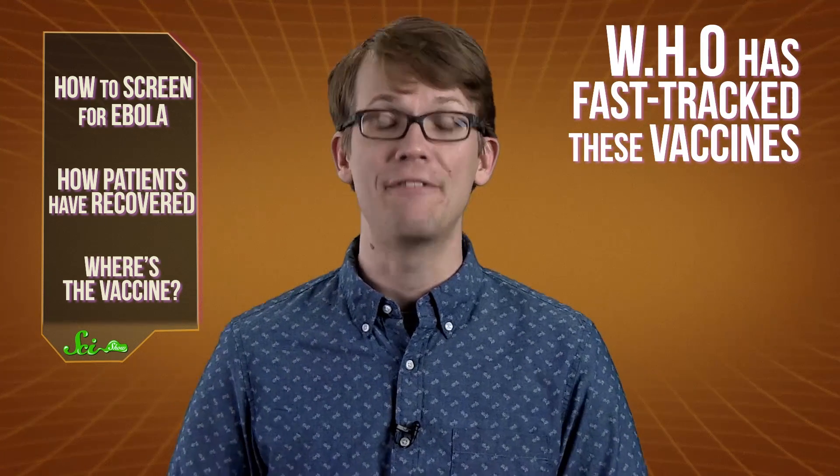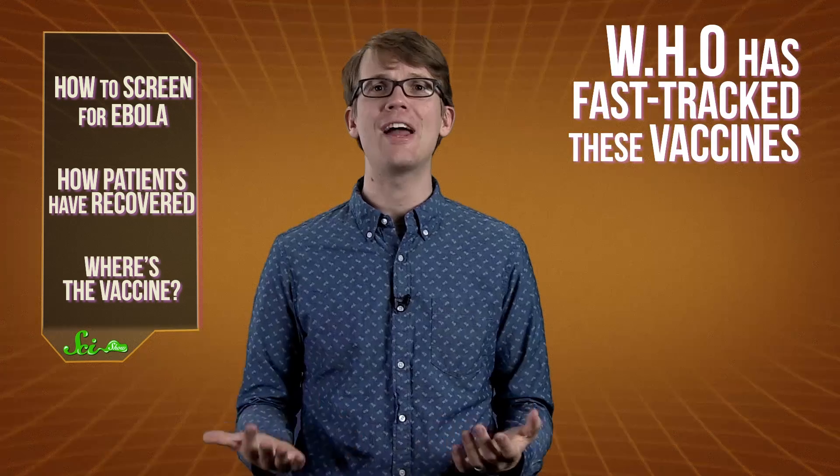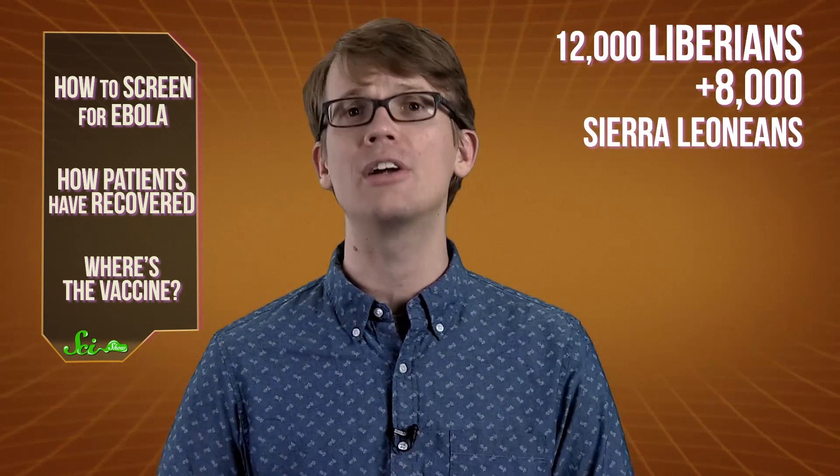Meanwhile, Canada's public health agency has a similar vaccine that's ready for human testing. But the crazy thing is, their vaccine has been sitting on a shelf for nearly a decade. Scientists tested it successfully on primates in 2005 and published a report about it in the journal Nature. It was all ready for human testing, but there wasn't enough money to fund the trials, because Ebola just wasn't that common in 2005. Now that this year's outbreak has killed nearly 5,000 people, the World Health Organization has put these vaccines on the fast track. The Canadian government has shipped 800 vials of its vaccine to the WHO in Geneva for testing. And GlaxoSmithKline estimates that it could begin a large-scale human trial involving 12,000 Liberians and 8,000 Sierra Leoneans in January. If the trial is successful, the first vaccine for Ebola could be ready for release by April.